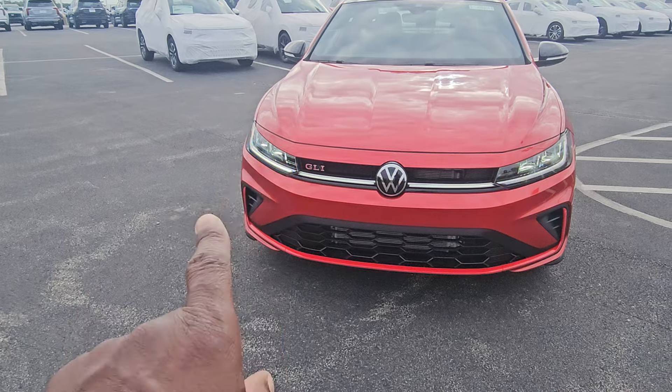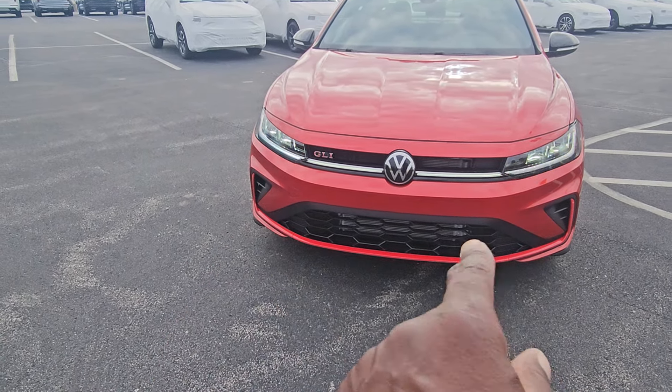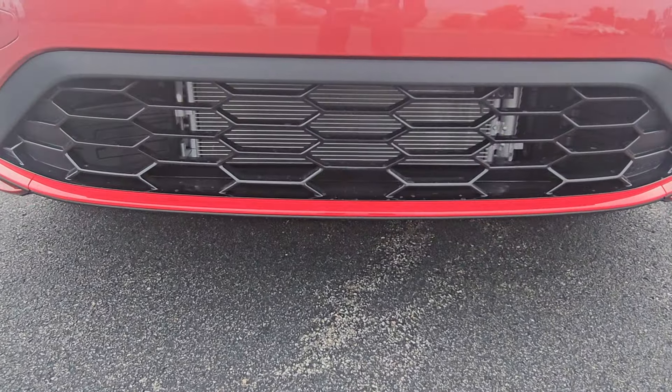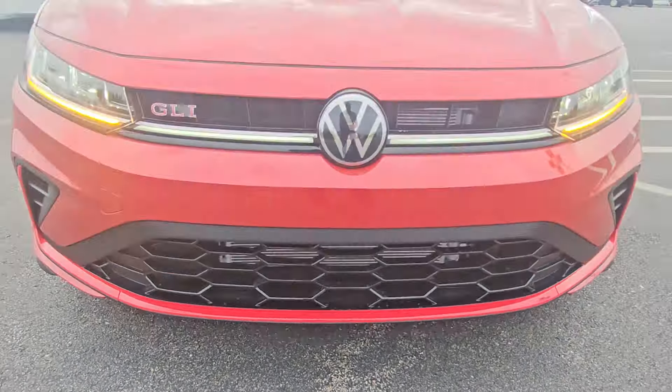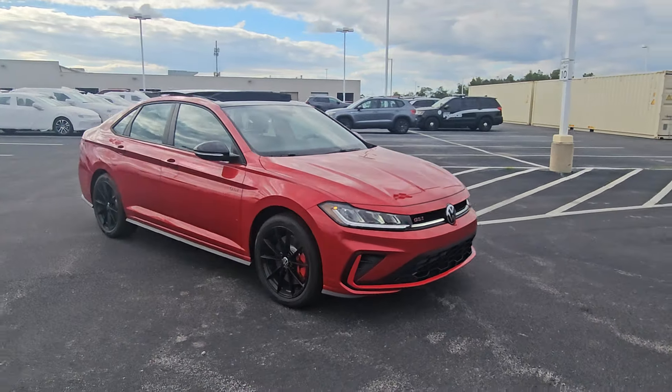These are chamber LEDs. Air intakes on either side. Gone are those red accents on each side, and you keep the honeycomb design synonymous with the GTI and the GLI down below. Very sharp and mean looking car.